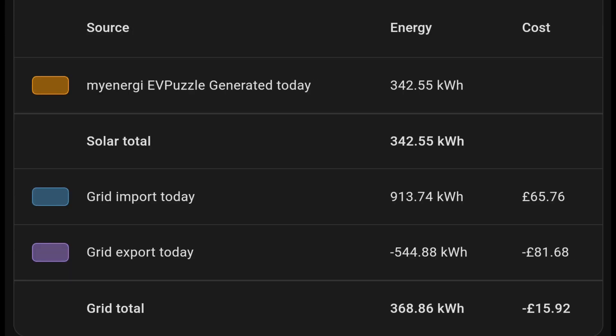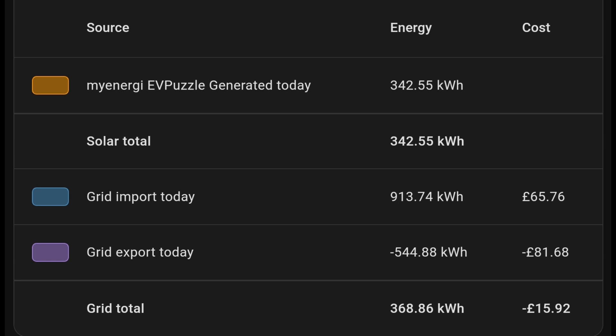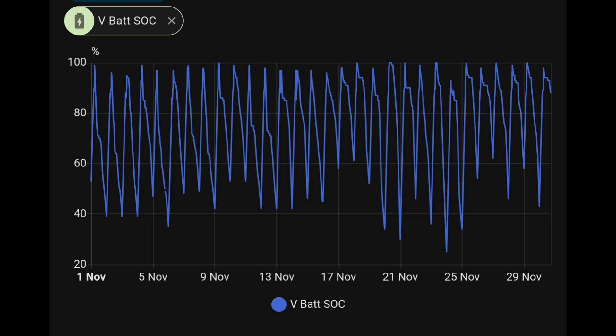The amazing thing for us in November this year is we actually have a credit bill — I've never had that before. We've always had a net bill to pay. This time we're £15 in credit: we spent £65 on bringing in 913 kilowatt hours of energy, and generated a credit of £81 for the 544 kilowatt hours we exported. Year to date that's £492 spent importing energy, £1,562 credit for export, giving us £1,069 in credit so far for the year.